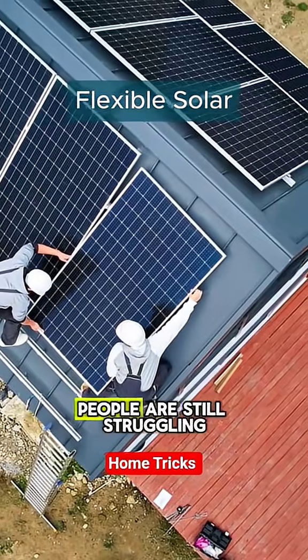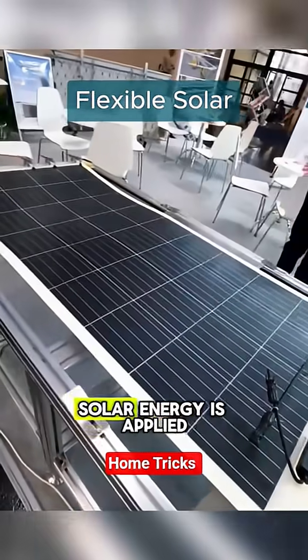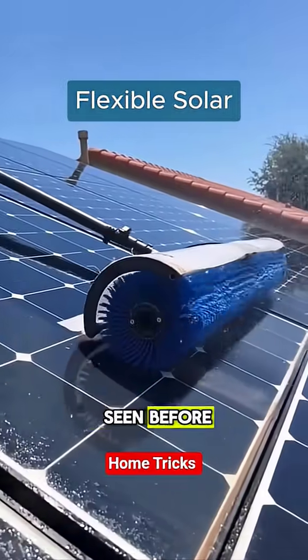Meanwhile, in England, people are still struggling with 20kg panels screwed onto roof tiles, while in Japan, solar energy is applied as easily as a sticker. This is the new generation of buildings. Follow for more innovations you've probably never seen before.